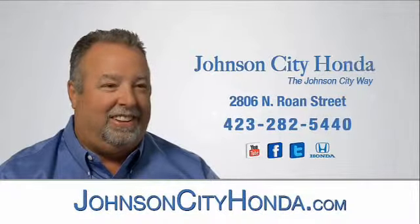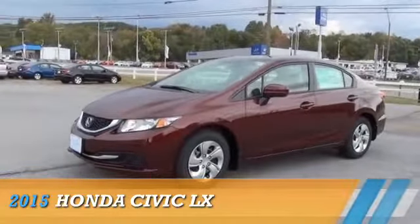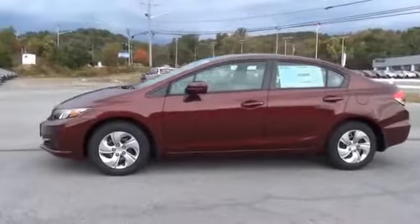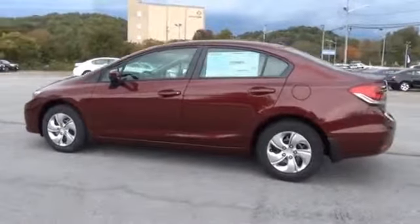Johnson City Honda. This could be the vehicle you're looking for. Powered by a 1.8-liter 4-cylinder engine and an automatic transmission. The features include anti-lock brakes.